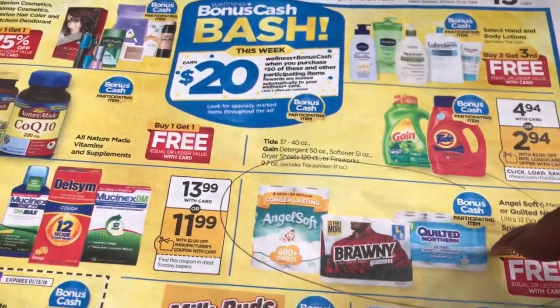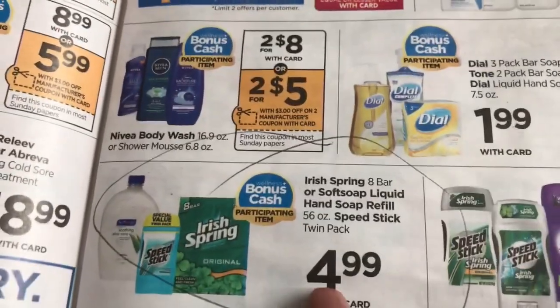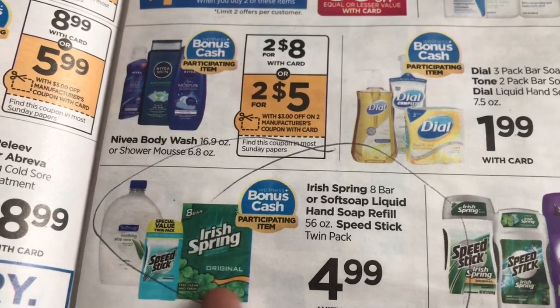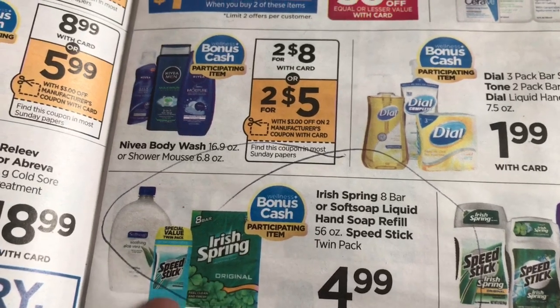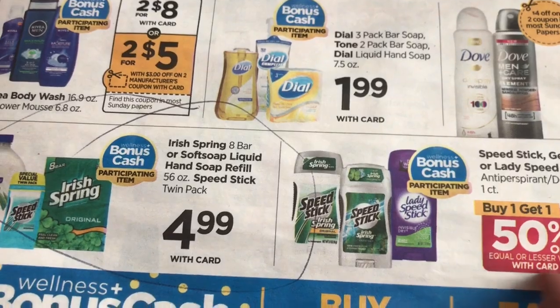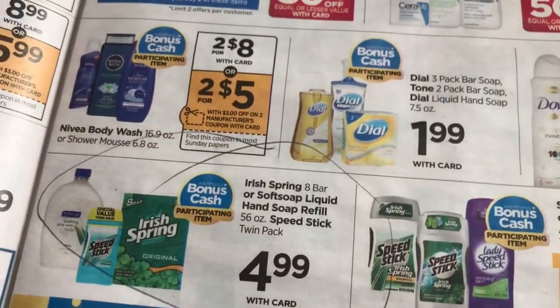In the store you'll see items marked 'bonus cash' — it has to say bonus cash in order for it to count. I'm going to go back and do another deal: there's one for $4.99 and also a Speed Stick deal. They also have buy one get one half off items that are part of the bonus cash too, so you could do this deal twice.